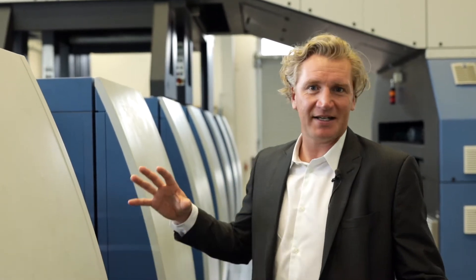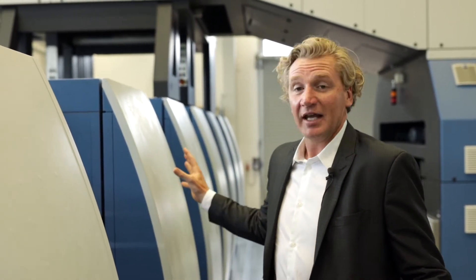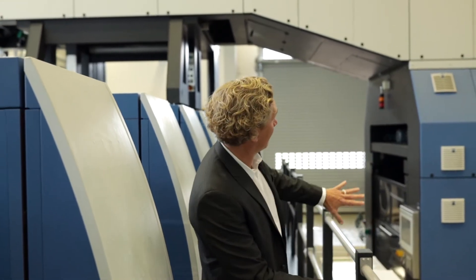With a six-color and double coater we're able to test all different types of inks, varnishes and coatings, and you can see we have a cold foil unit here. Hello, I'm Chris Travis from Koenig & Bauer.